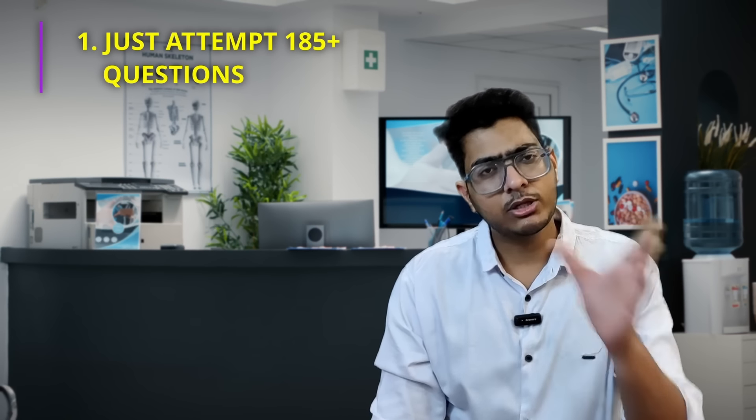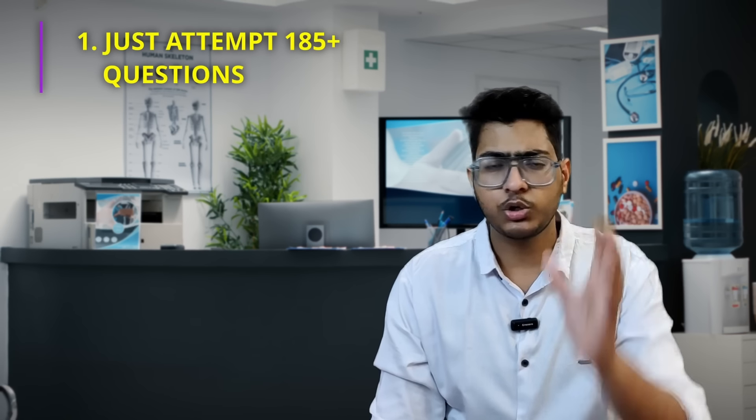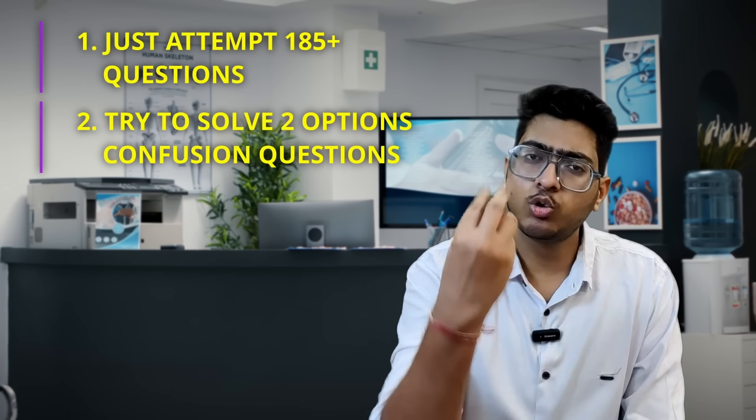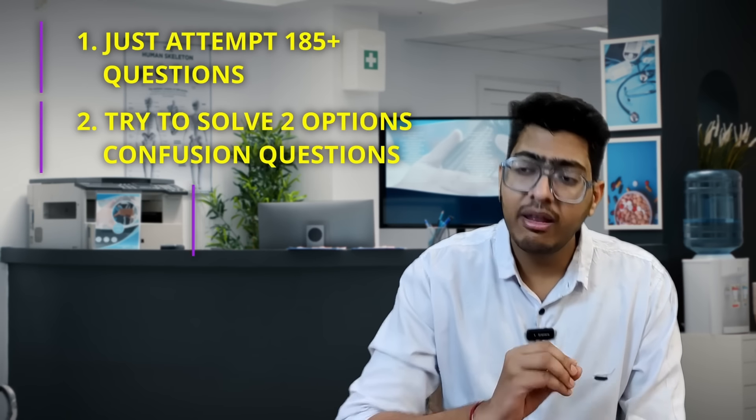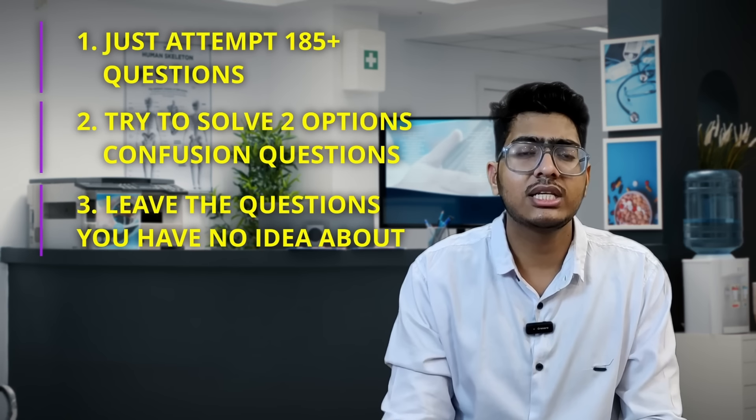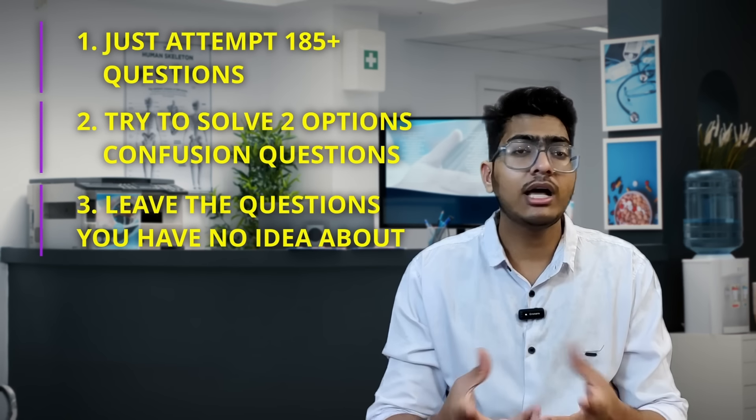So my approach is simple: attempt 185 plus questions, if possible 190 plus. Try to solve questions where you are confused between two options — go and mark it. Leave questions where you have no idea, such as calculations. And one more thing — give less focus to biostatistics because they are hardly asking questions from biostatistics.